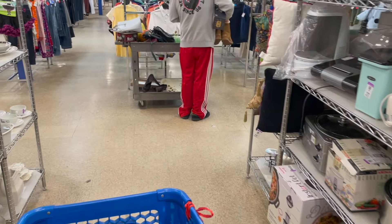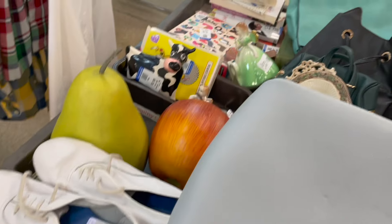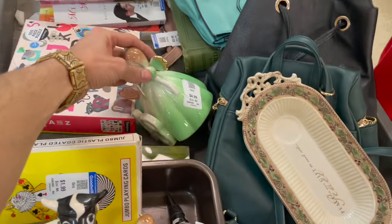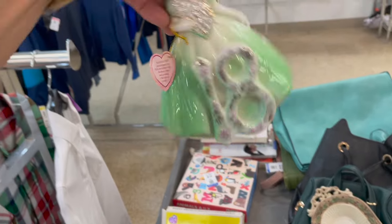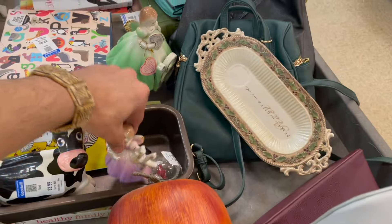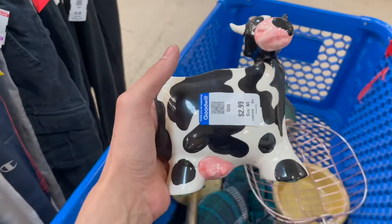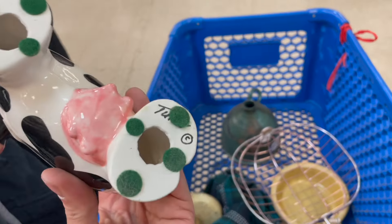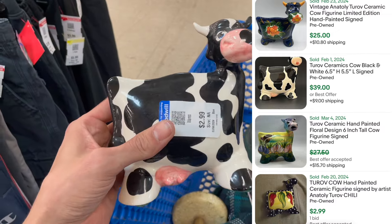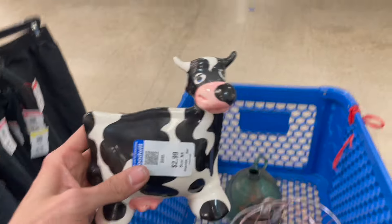I see a fresh cart — I'm just waiting for it to be cleared. I like that. I found this cow and I peeled that back a little bit. It's Turove — it's Russian. I'll probably get like $40 for this, so I'm going to spend $2.99. Cute little cow.